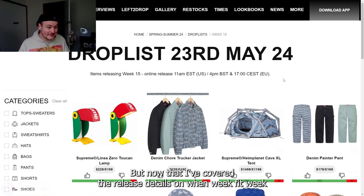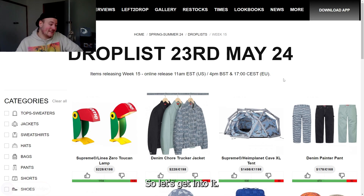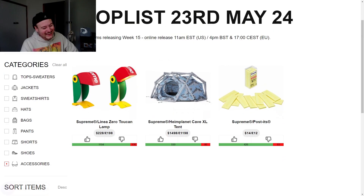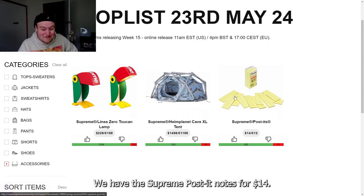Now that I've covered the release details for week 15, we've got to find out what's releasing. Let's start by covering the accessories, and what an interesting lineup we have. We have the Supreme Post-it Notes for $14.